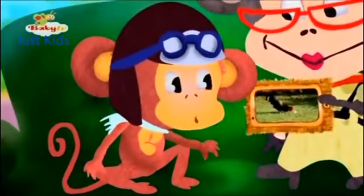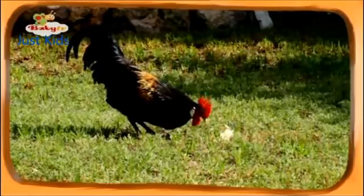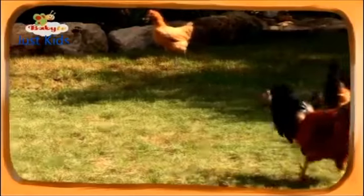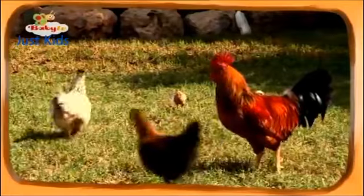Hey, Grandma, look. What do you think? Is that a rooster or a hen? It has a big comb, so it's a rooster. What is it doing? He's finding seeds and calling the chickens to come eat. That's nice of him. I bet it's for his kids too. Right.